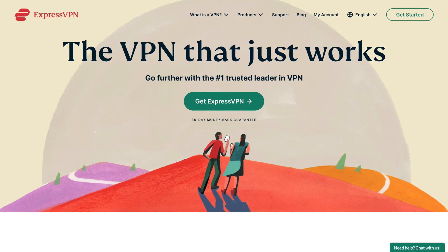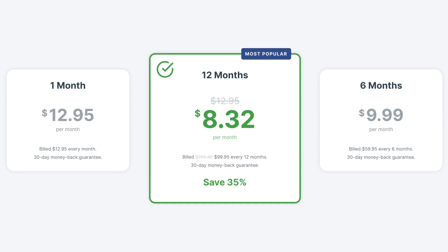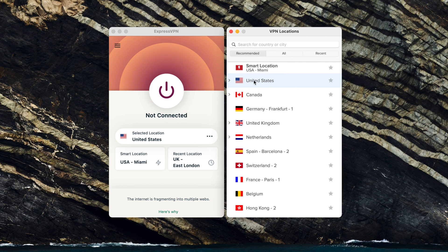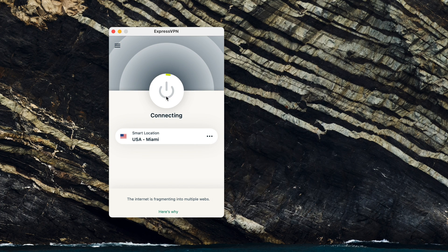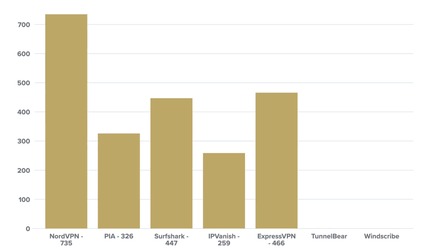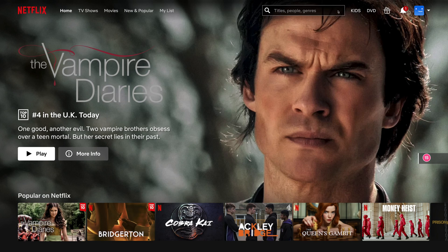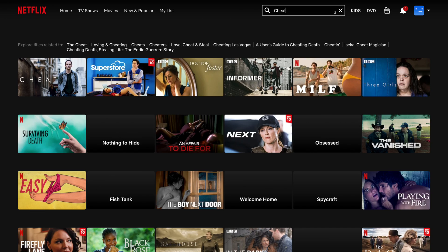Next is ExpressVPN. ExpressVPN is the most expensive option on this list at $99 a year. So does it live up to the price tag? In every way, ExpressVPN is a simple, vanilla VPN. The interface is straightforward, there's no ad block feature, and there are no advanced features like dedicated IPs or multi-hop connections. It's very much set it and forget it. ExpressVPN has the second fastest speeds of the VPNs I've tested, getting an average of 466 megabits per second down on Mac, thanks to their new lightweight protocol. ExpressVPN performs great for streaming and can successfully spoof your location to allow you to watch region-locked shows from other countries.